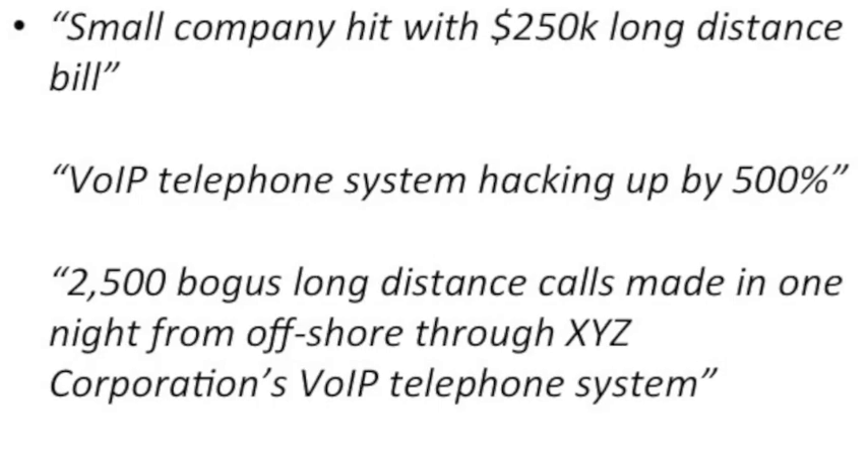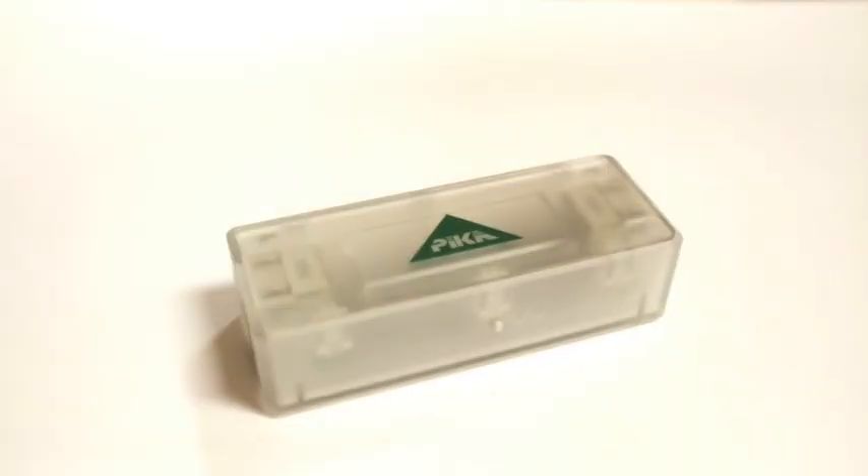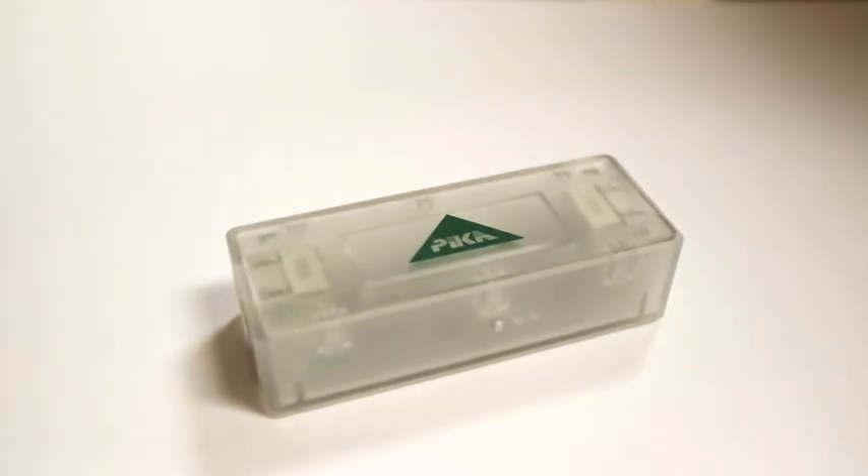Our device monitors the SIP traffic coming into your IP PBX and identifies and blocks fraudulent activity. We protect your IP PBX 24 hours a day, 7 days a week, 365 days a year. And there's no pre-configuration required to install our device.